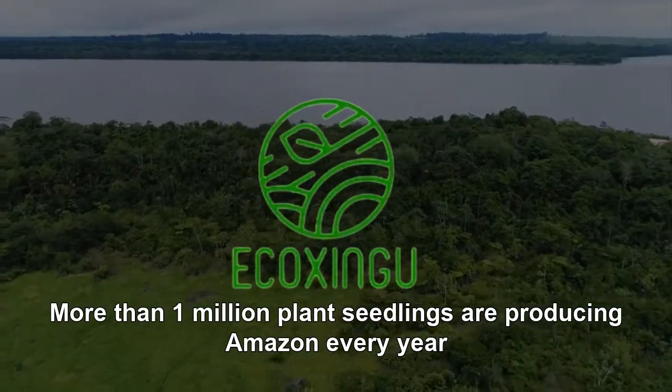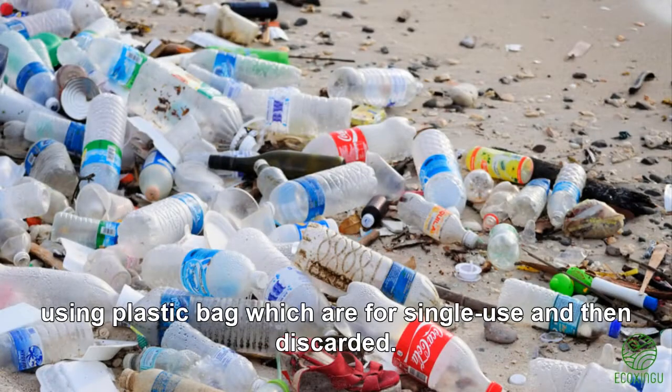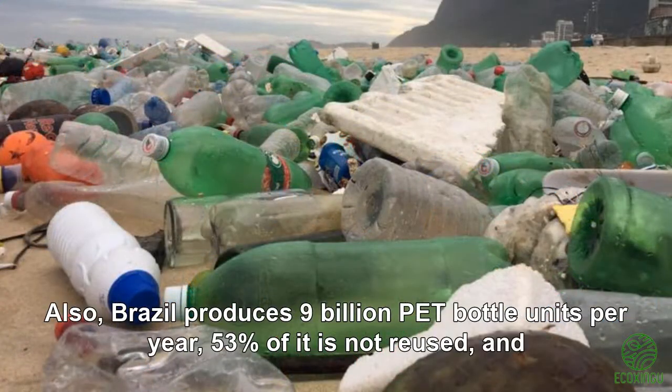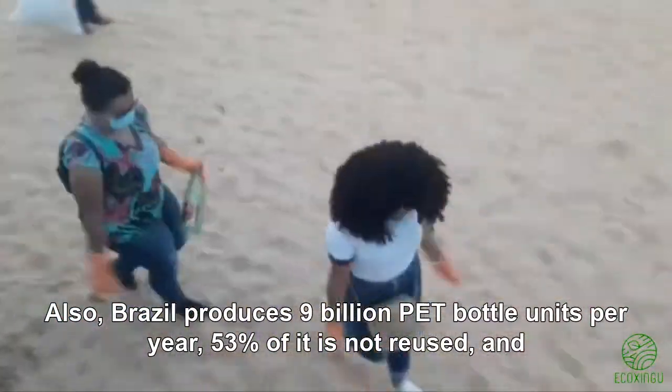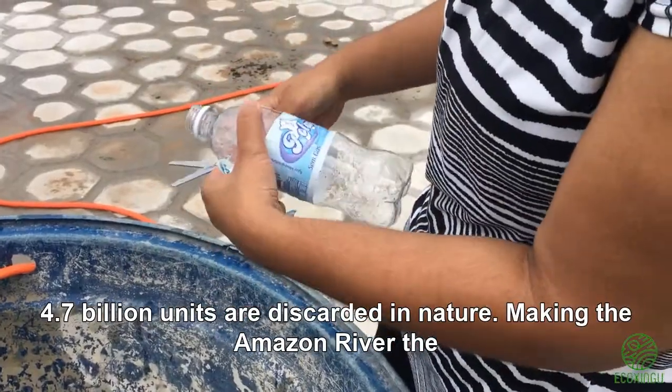More than 1 billion plant seedlings are produced in the Amazon every year using plastic bags, which are for single use and then discarded. Also, Brazil produces 9 billion PET bottle units per year, 50% of it is not reused, and 4.7 billion units are discarded in nature.